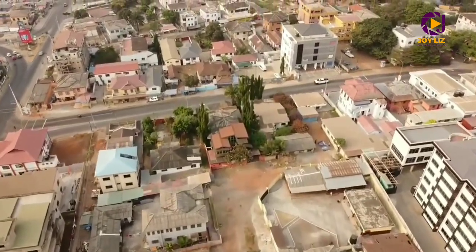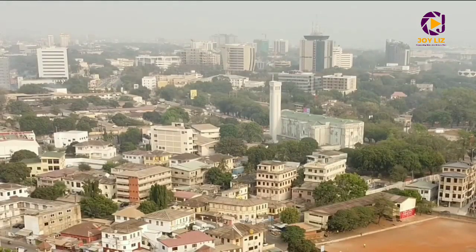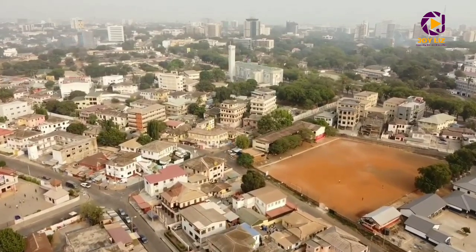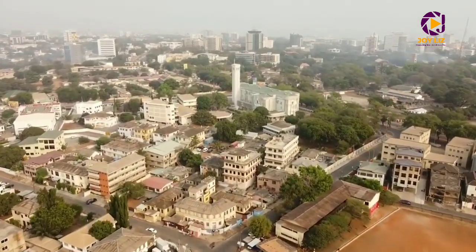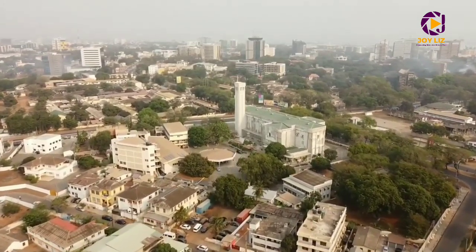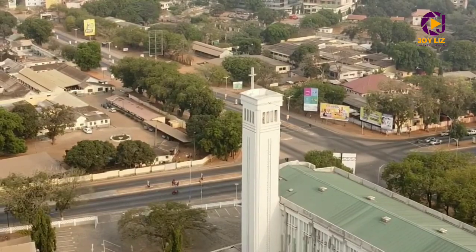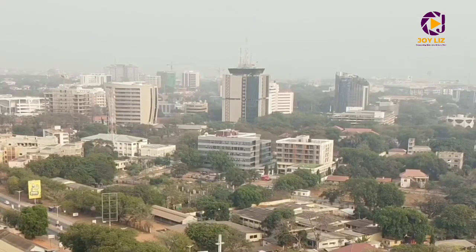Adabraka town is also surrounded by some of the most beautiful and famous markets here in Accra. The markets are fully packed and just a walking distance away. If you've ever heard of Kantamanto Market, it's just next to Adabraka town — about 2.5 kilometers away. Makola Market is about 3.5 kilometers away. So if you ever want to visit Ghana and do some shopping, Kantamanto and Makola are two of the best markets, and they are right next to Adabraka.